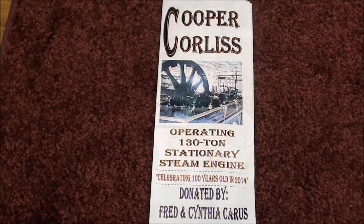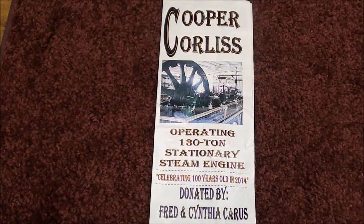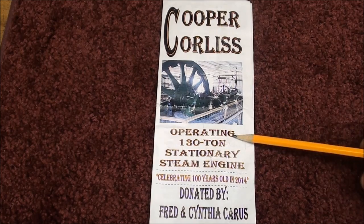Howdy again, it's Tubal Cain and today I'm going to take a field trip to Freeport, Illinois, to take a look at the Cooper Corliss engine that is operated there by a steam club. It weighs 130 tons — just a massive machine.